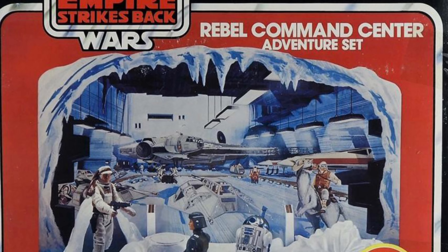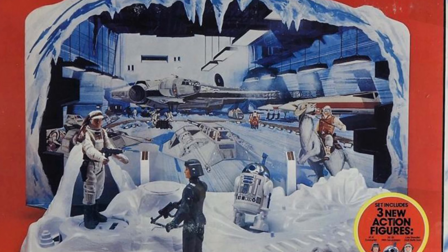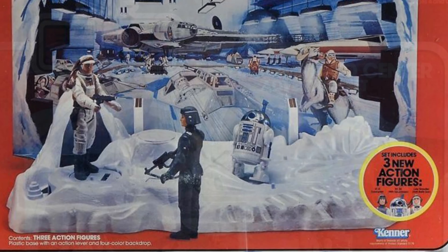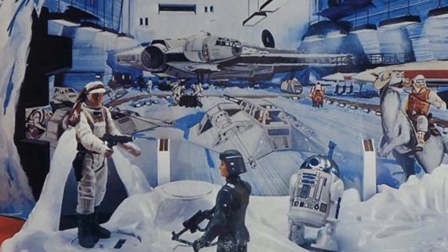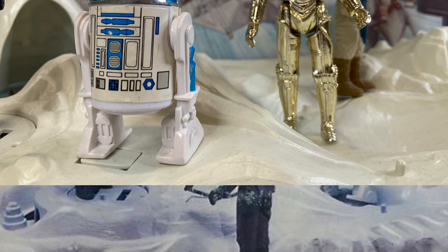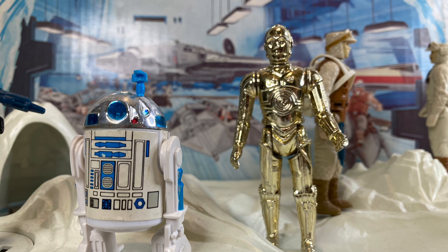Released by Kenner in 1981 as a Sears Department Store exclusive, the Rebel Command Center was the fourth play set to come out featuring Hoth from The Empire Strikes Back. One thing to note is that on the box itself, Kenner messed up on the figures' weapons — they gave the AT-AT Commander Luke's rifle and gave Luke the commander's Bespin blaster.